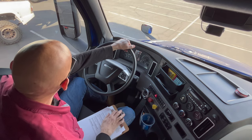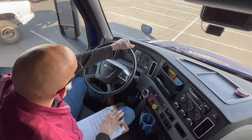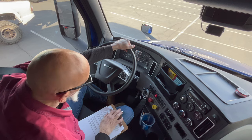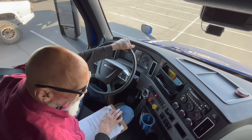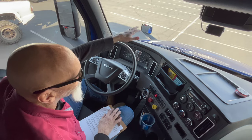So we're back in the truck. We removed the chocks. We used three points of contact to get in and out and put our seatbelt back on. Now, while the air pressure is building up, we're going to go ahead and do the in-cab portion of the pre-trip.